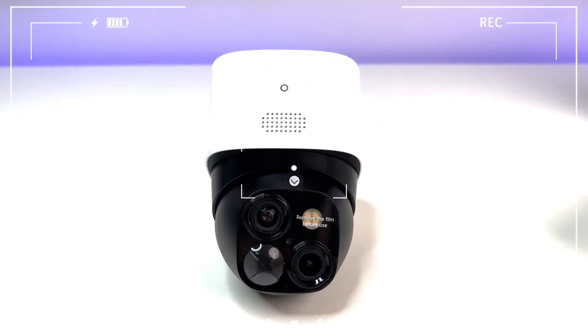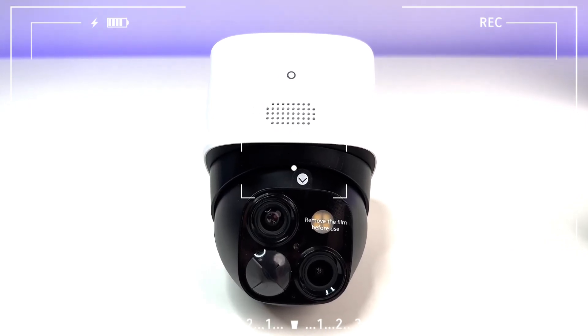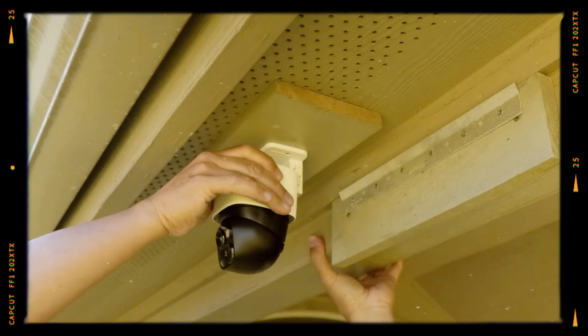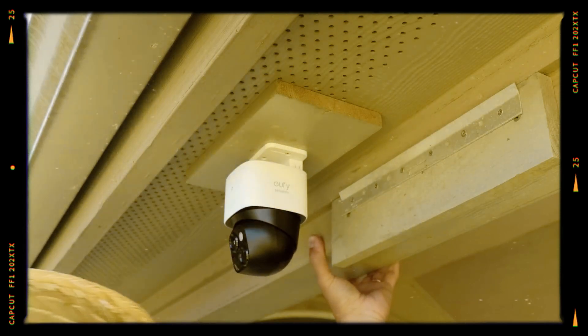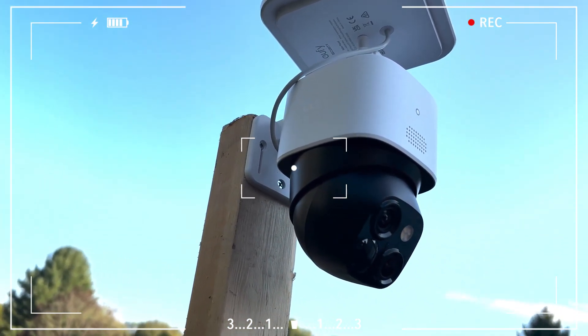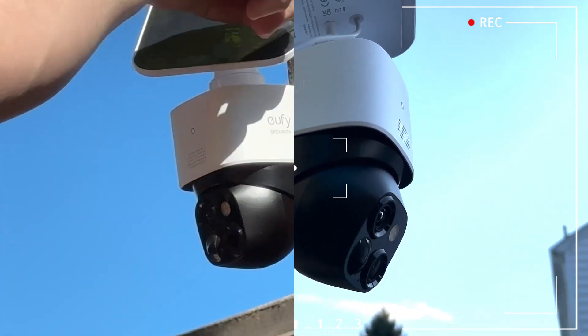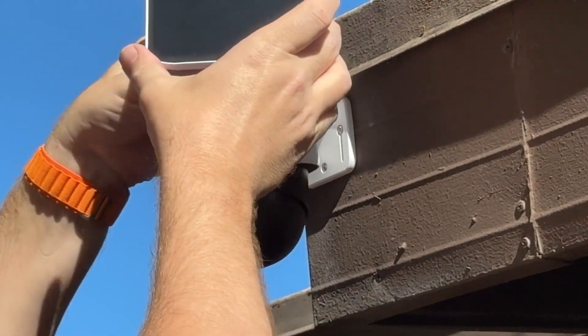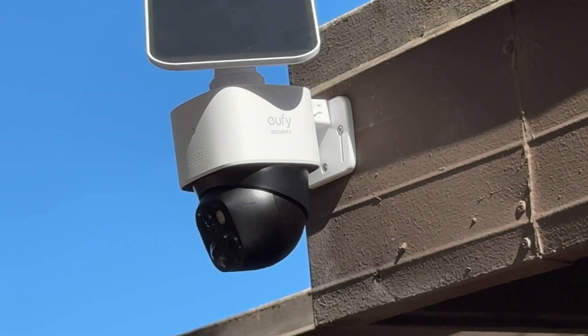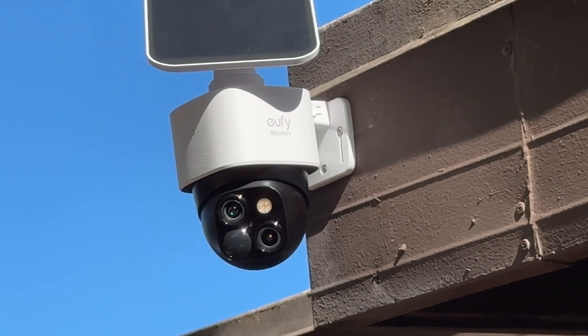Through the app, you can access live view, recordings, two-way talk, optical zoom, and motion control features. The video quality is quite impressive. While color night vision requires sufficient light, the infrared night vision is also very good. The AI tracking is very sensitive and operates quietly when following a person. If you use motion tracking, I recommend connecting the solar panel to extend battery life.